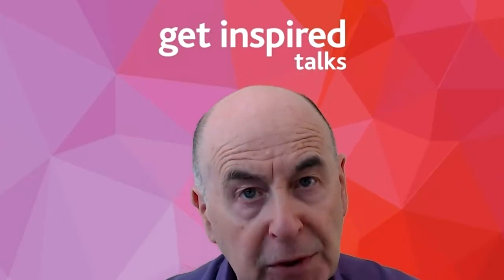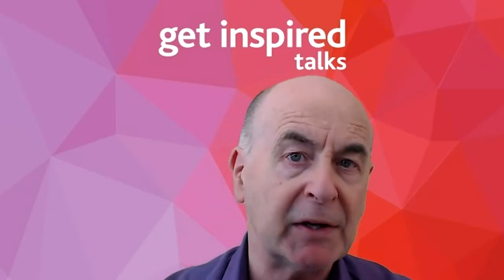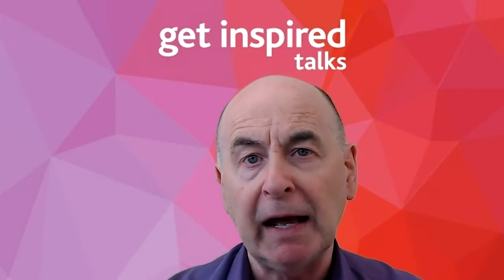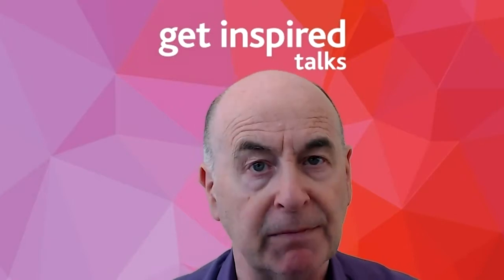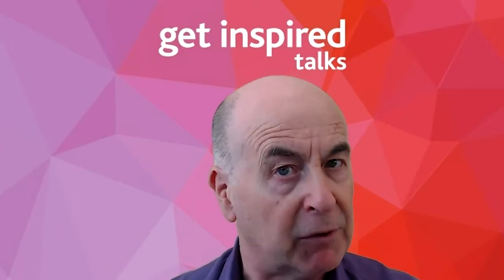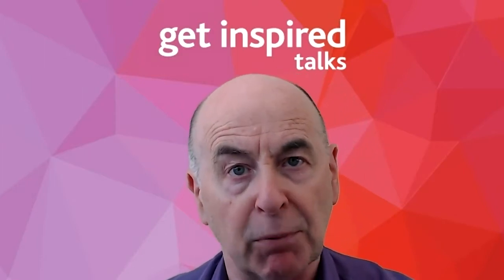Then they reach the speaking area, which is eight feet by eight feet — a purple carpet in the case of Get Inspired Talks. How do they move on that stage? Every movement is deliberate and has to be done with an acute degree of awareness in mind. On that stage, the speaker gesticulates. What are the actions that are going to maximize the point they're trying to make, the power with which they're trying to make it, and the credibility they evoke from the audience in the process?